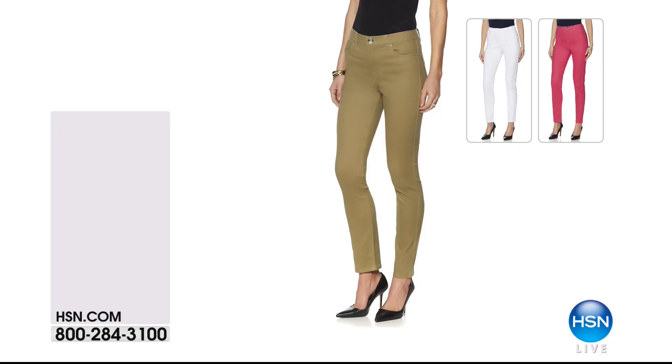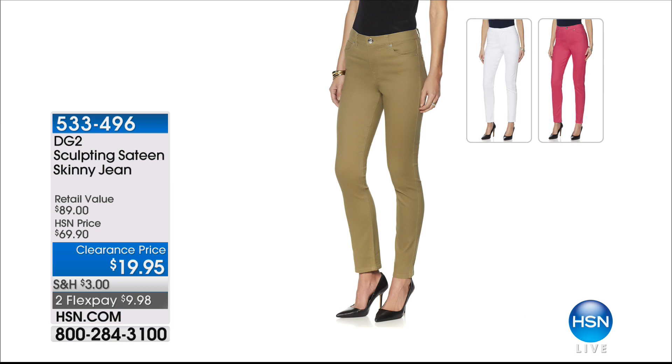We've got some quick specials that we're not going to present in our show, but you can order. DG2 Skinny Jeans at $19.95 — the only colors available are olive and rose. They're $9.98 on FlexPay and they're a customer pick. If you'd like to order, go to our website or give us a call.